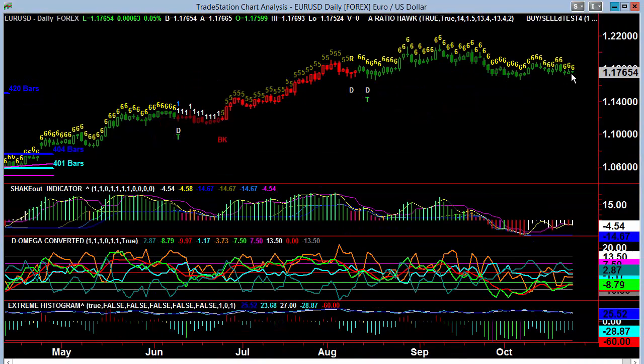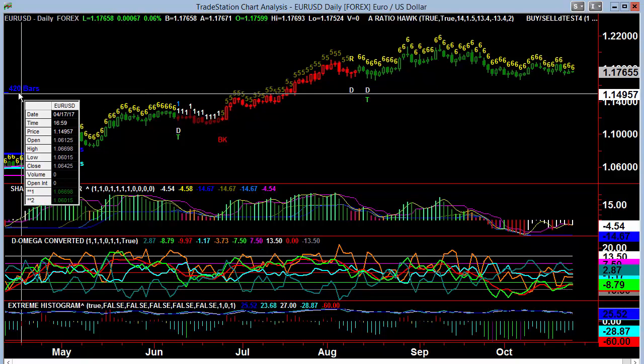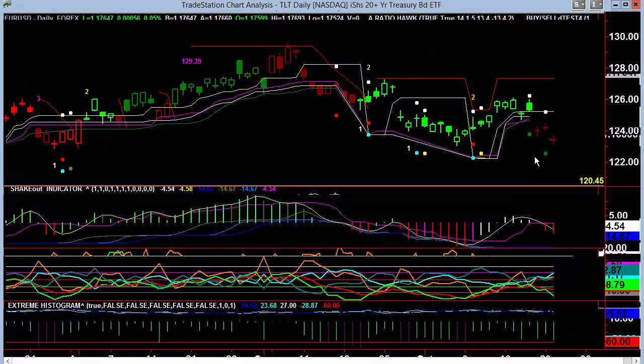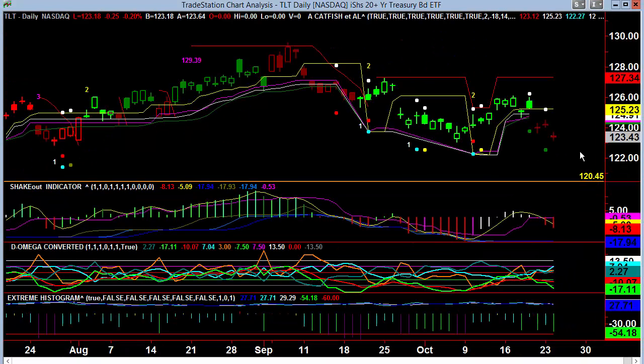The Euro is still holding up. It hasn't broken down. If it starts to break down below and get into the range we've talked about — below the 1.15/1.155 range, let's say — then I think we would have more concerns. But this is helping to elevate the S&P because the improved exchange rate certainly pads them as far as the dollar look.